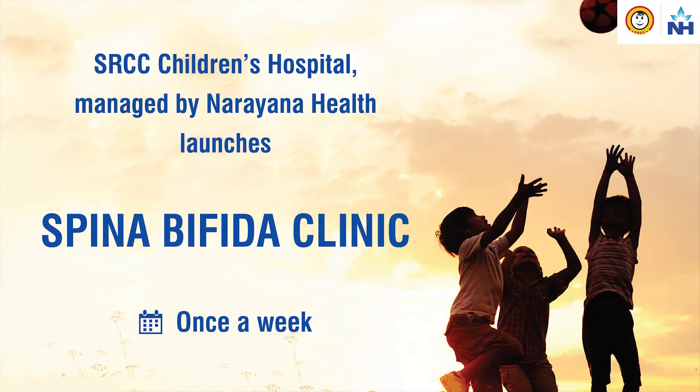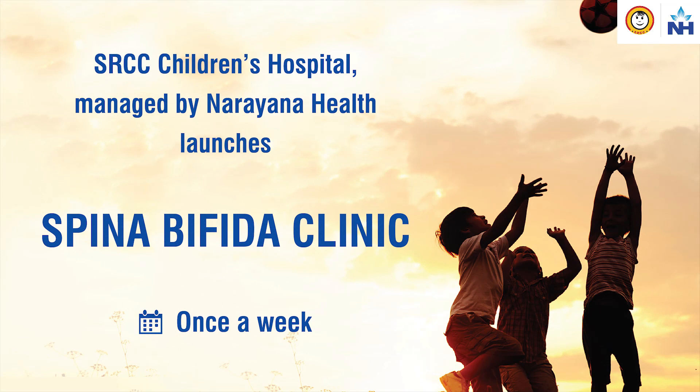With the latest advances like neuro-monitoring, neuro-navigation, the state-of-the-art Pentero 900 microscope, and endoscopic surgery, we ensure that we can take care of your child's Spina Bifida and its associated problems very efficiently and in a team approach. At SRCC Children's Hospital, we have an excellent Spina Bifida OPD where we take care of your child's Spina Bifida and its associated illnesses.